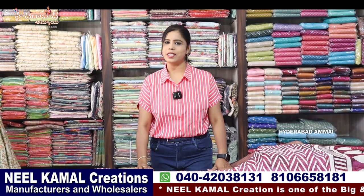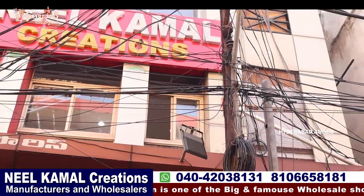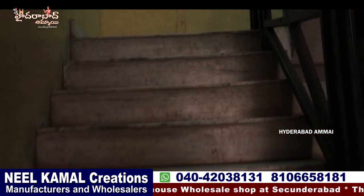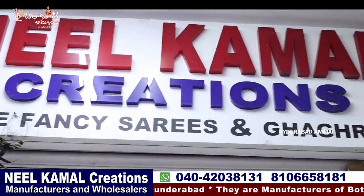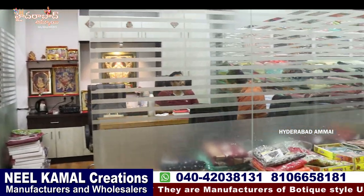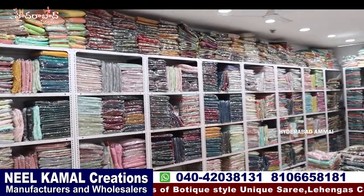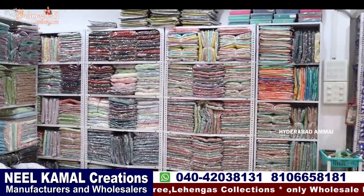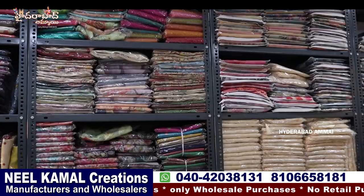Hello everyone, I am Banu. Welcome to my channel. We are looking at Neel Kamil Creations. We are looking at the latest collections. We are looking at one of the best and most famous shops — Seikindra. We are looking at total wholesale shops and shopping malls.